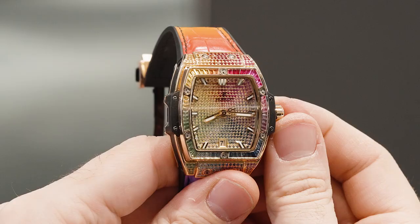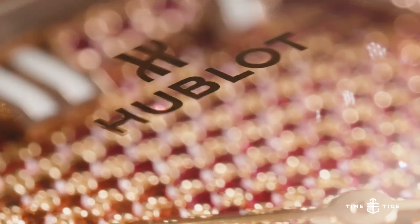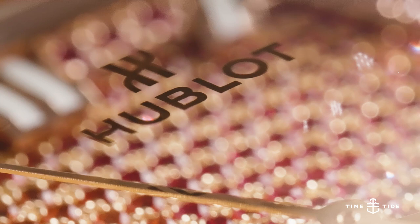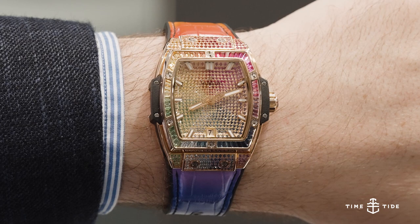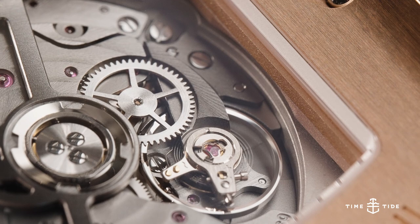With the 39 millimeter case, this is truly a watch that anyone can wear. You may be wondering whether or not you could pull off a watch with such a strong statement, but you may find that the moment it gets strapped to your wrist, it lets you become the person who can pull it off.